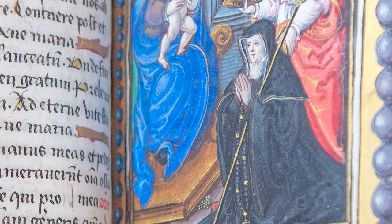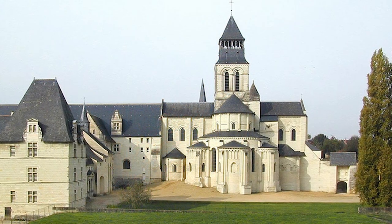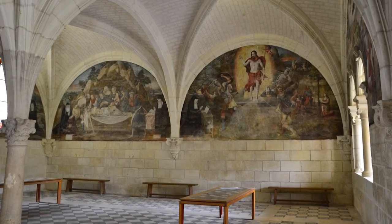We're going to open our display with the touching inscription by Mary Queen of Scots to her great aunt, Louise de Bourbon, abbess of Fontevrault Abbey in France. She wrote this inscription to her great aunt in the late 1550s.